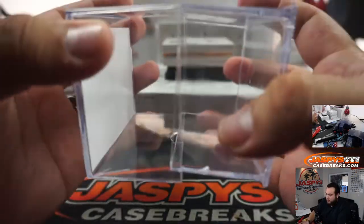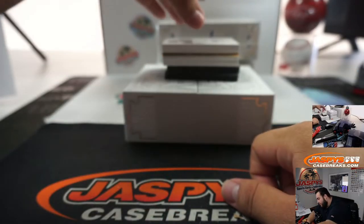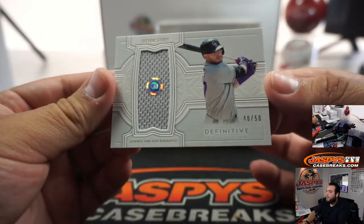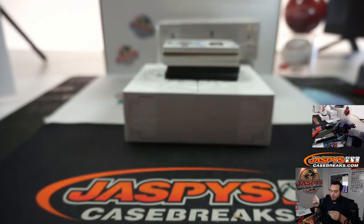It's supposed to be ten packs per box. Alright, first one we got is 40 out of 50 — Trevor Story, little piece of the jersey.